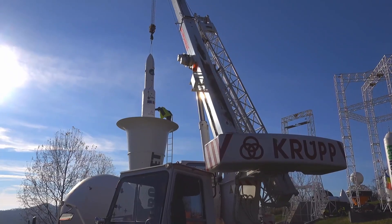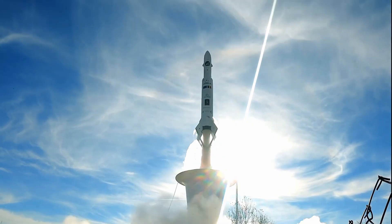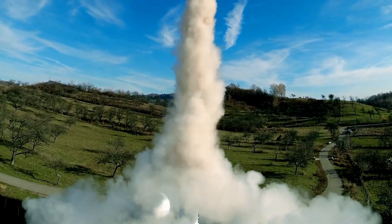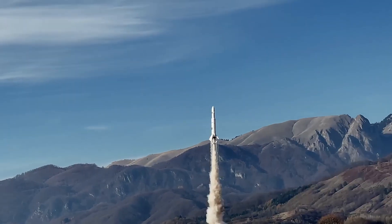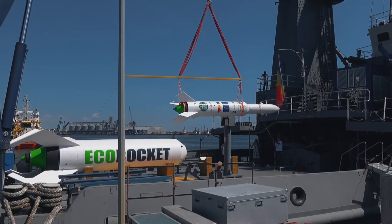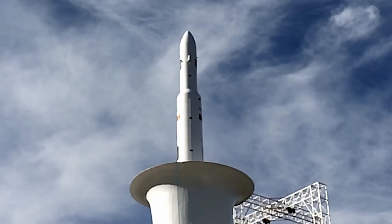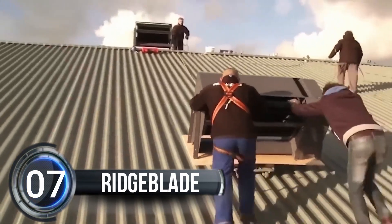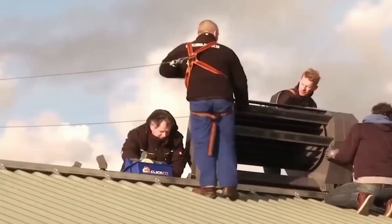One of the most exciting things about the Eco Rocket is that it uses a special kind of fuel that is better for the environment than what other rockets use. The first two stages use a special water-based fuel that can be used again and again. The third stage uses a different fuel made from hydrogen peroxide and kerosene — it's not as environmentally friendly as the other fuel, but it's still much better than what other rockets use.